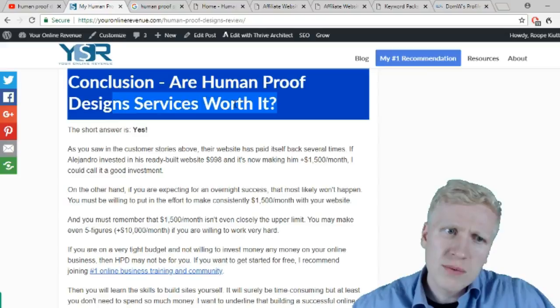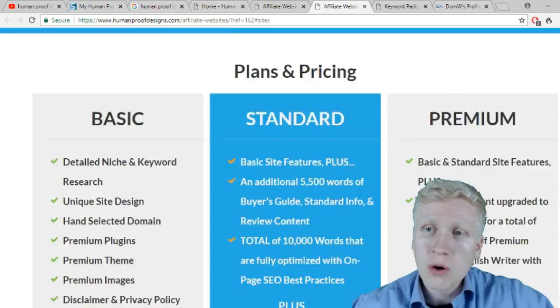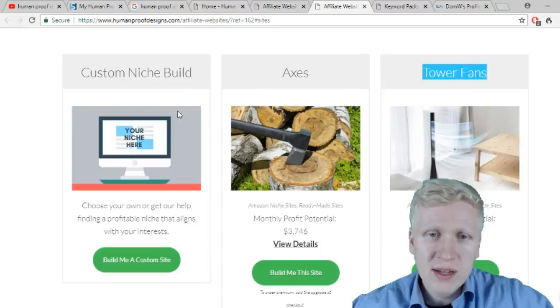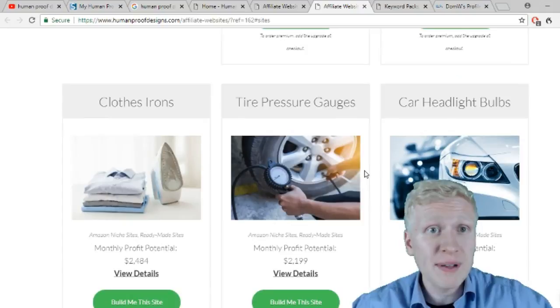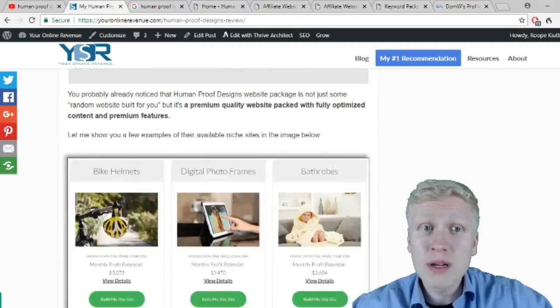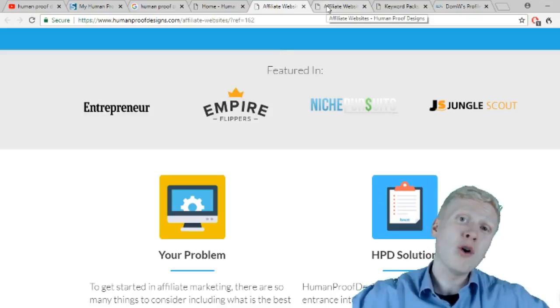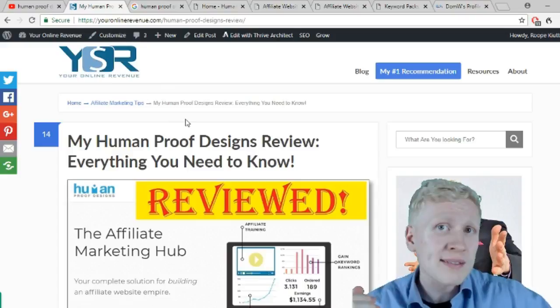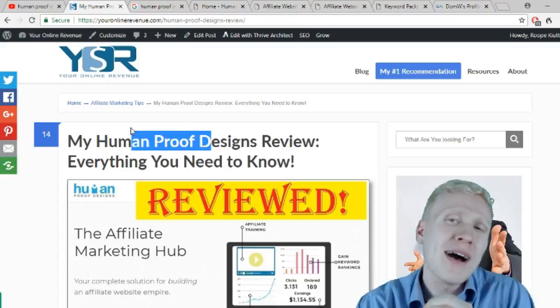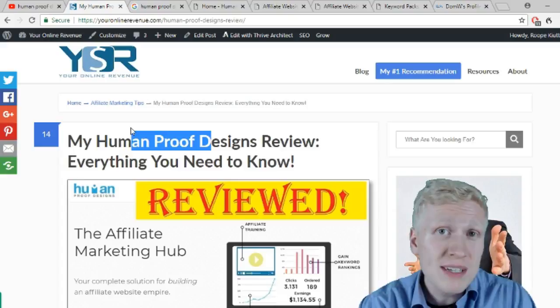The short answer is yes, Human Proof Designs services are worth it. I will leave you a link below where you can take a closer look at their ready-built affiliate sites and buy your first affiliate site, or grow your online business empire. I'll also leave a link to my comprehensive Human Proof Designs review with more detail on their services and company background. If you have any questions, ask in the comments or at youronlinerevenue.com. If you found this video helpful, smash the like button, subscribe for more tips on making money online, and thank you very much for watching!